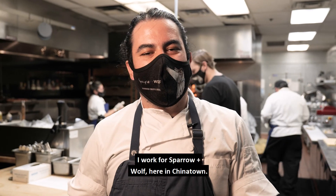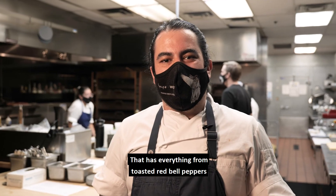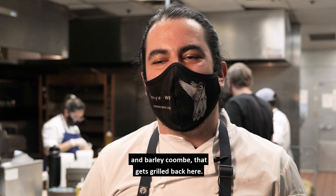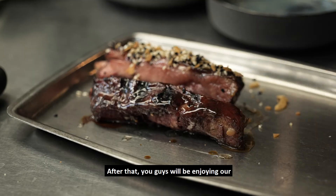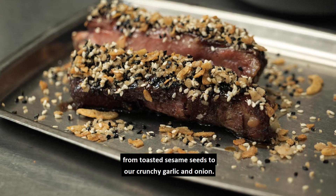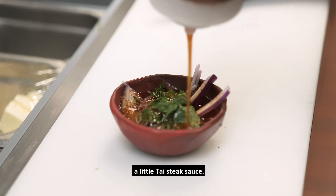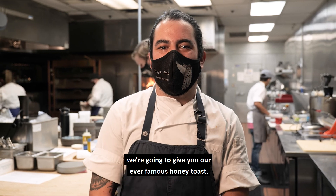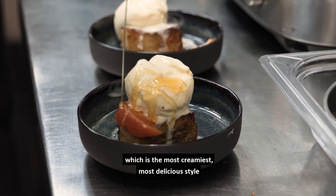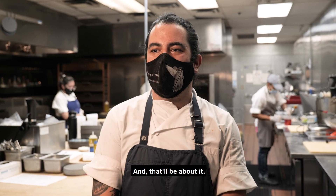My name is Chef Ben, I work for Sparrow and Wolf here in Chinatown. We have an asparagus dish with a muhammara sauce on the bottom — toasted red bell peppers and pomegranate molasses — with asparagus brushed with miso and garlic confit, grilled in-house. After that, you'll enjoy our 24-hour cooked pork rib, glazed with fish sauce caramel and crunchies — toasted sesame seeds, crunchy garlic and onion — served with a jowl sauce and Thai steak sauce. For dessert, our famous honey toast with homemade vanilla semifreddo ice cream, topped with preserved peaches.